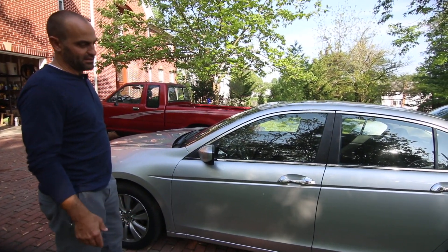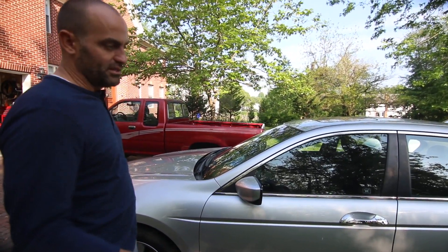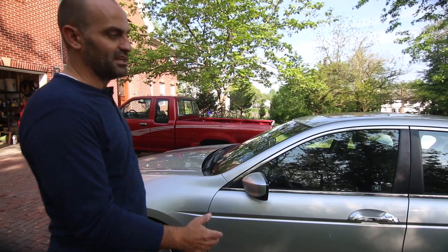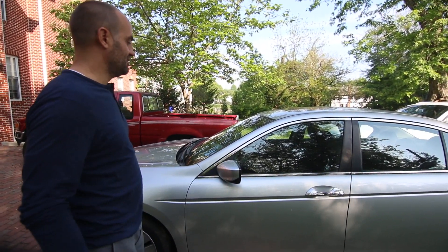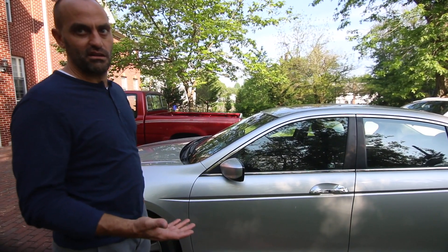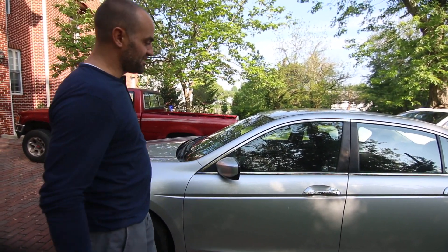It's safe, it's practical, it gets good gas mileage, and it doesn't cost a ton to insure. It's doing what it's supposed to do — meeting its goals. The fact that those aren't my goals doesn't mean it's a bad car. It's a great car for people who want a four-door sedan that's relatively boring but will get them everywhere they need to go for a really long time.